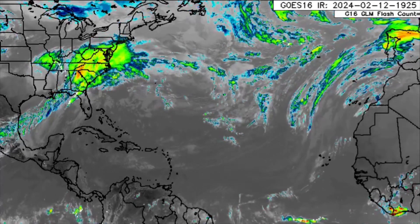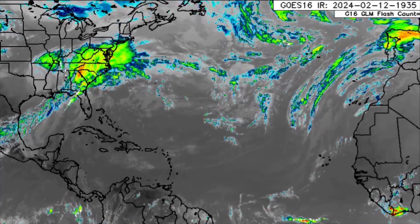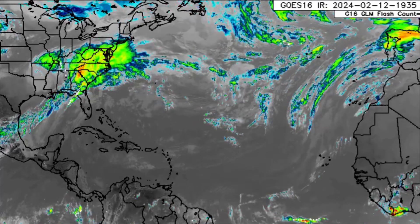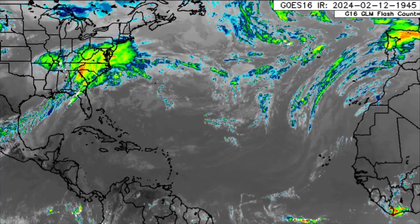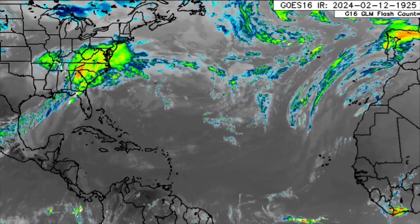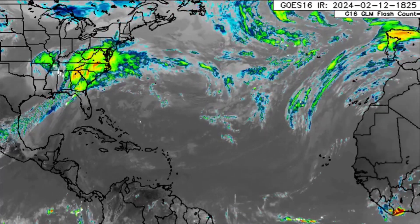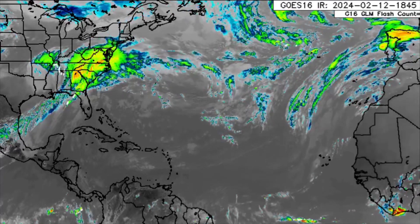Hello everyone, welcome to this updated video. We'll be delving straight into what is going on across the Atlantic — the rainfall forecast, the winds, the dust coverage — because Saharan dust has infiltrated parts of the Caribbean as well as northern South America. I also want to talk about the fact that sea surface temperatures are well above average, and that is not necessarily something good for the long term.